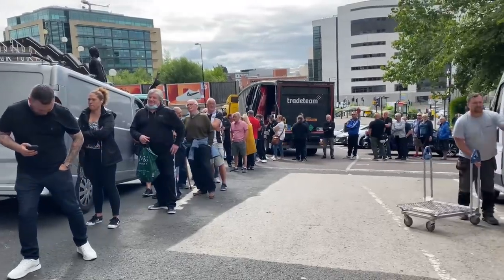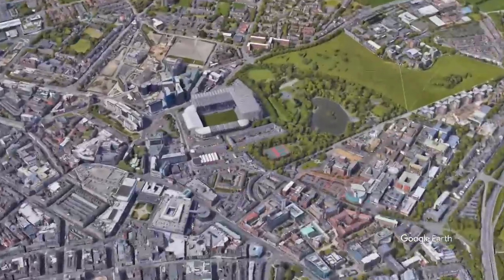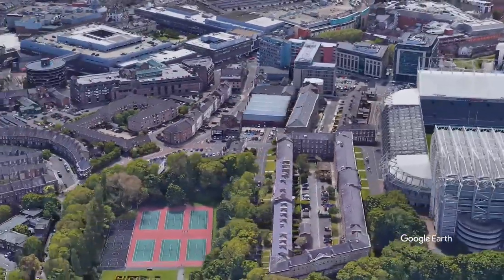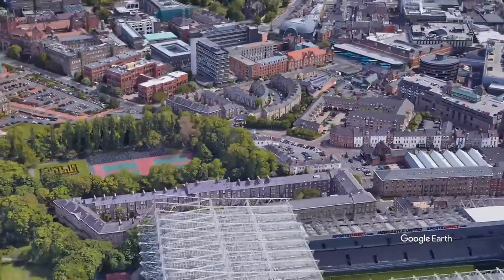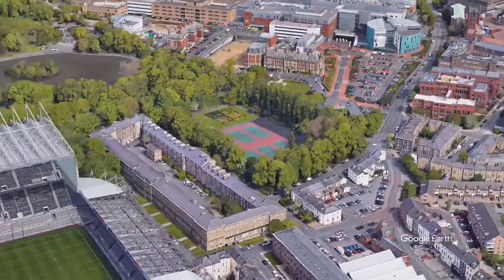With around 30,000 fans clamouring for a season ticket, the conversation has turned again to expansion of St James's Park or the possibility of building a new stadium in a different location. A significant factor in all of this are these Grade 1 listed buildings, Leazes Terrace, which sit directly east of the stadium. These buildings have played a significant part in hindering the expansion of St James's Park, making the stadium lopsided because they haven't been able to develop the east stand any higher than it is now.